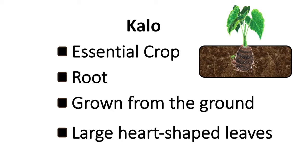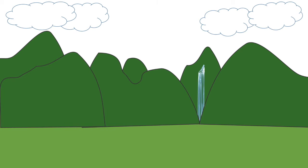Now that we know what it is, we can now learn exactly where did it come from. According to the Hawaiian legend, it is believed that kalo is sacred, for it was introduced by the gods.